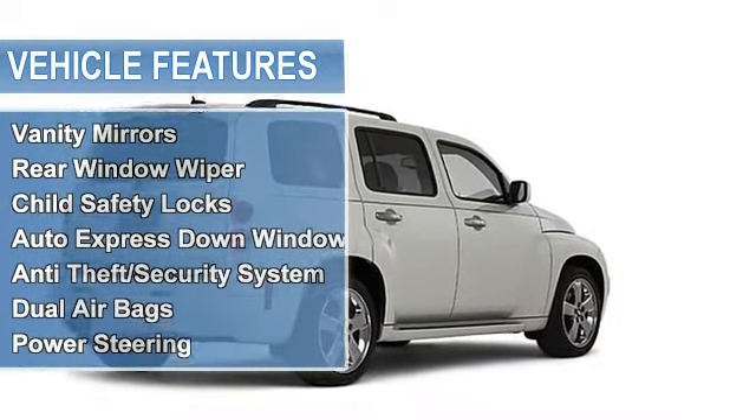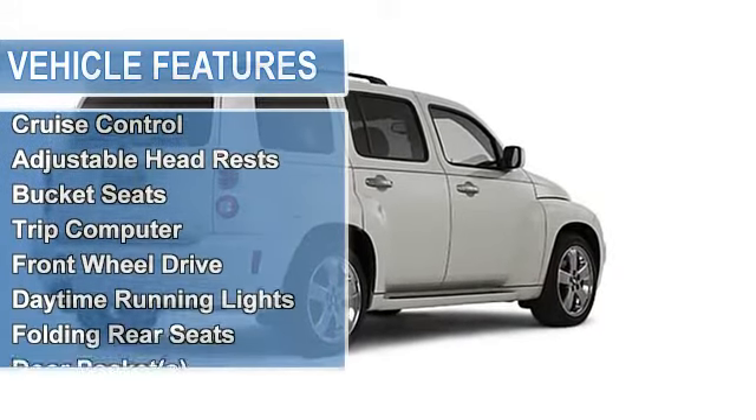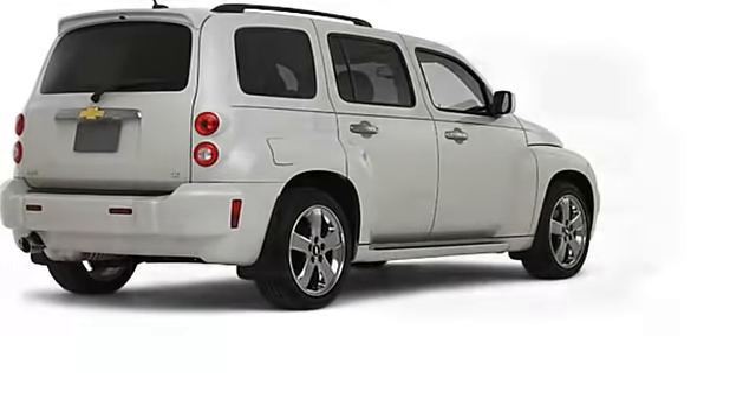Vanity mirrors, rear window wiper, child safety locks, auto express down window, anti-theft security system, dual airbags, power steering, power door locks, power windows.